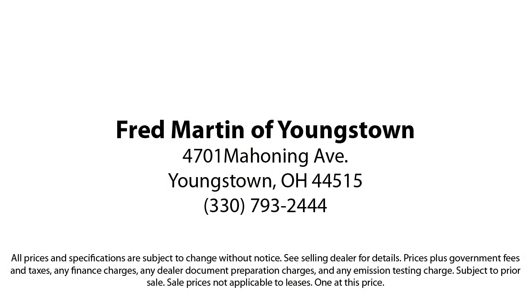Come see why customers always return to the family experience we provide. Fred Martin of Youngstown — we sell for less, a lot less.